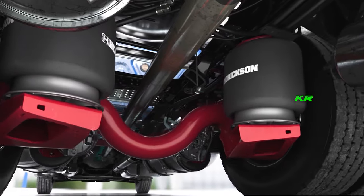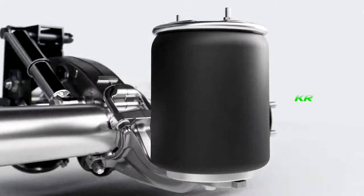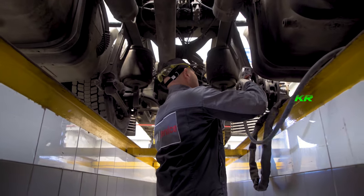As with anything, there are also some aspects to consider. Pneumatic suspension requires proper maintenance to ensure its smooth operation. Compressors should be regularly checked, and airbags should be inspected for possible leaks. But with good maintenance, you'll have pneumatic suspensions that will accompany you for many miles.